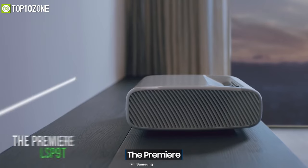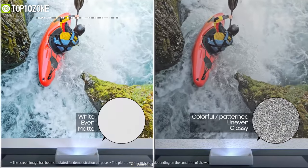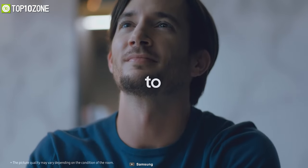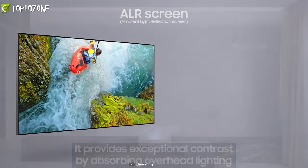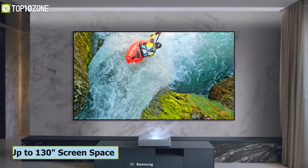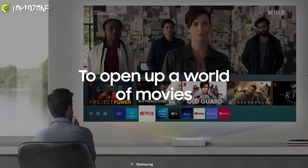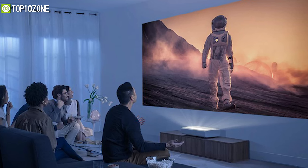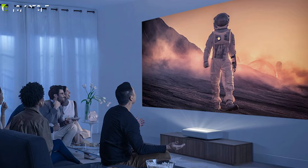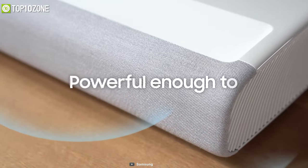Bring the cinema hall to your home with the Samsung The Premiere, a smart triple laser projector that produces ultra-bright, high-resolution pictures. It can project precise color for accuracy and incredible contrast on up to a 130-inch screen, while 4K resolution delivers crystal-clear images. With 2800 lumens of brightness, you can clearly see every detail, and it produces room-filling cinema-quality sound from its 40-watt speaker with Acoustic Beam technology.